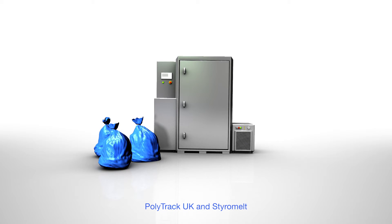PolyTrack UK, in partnership with StyroMelt's innovative recycling process, can provide a solution offering a 100% closed loop recycling process.